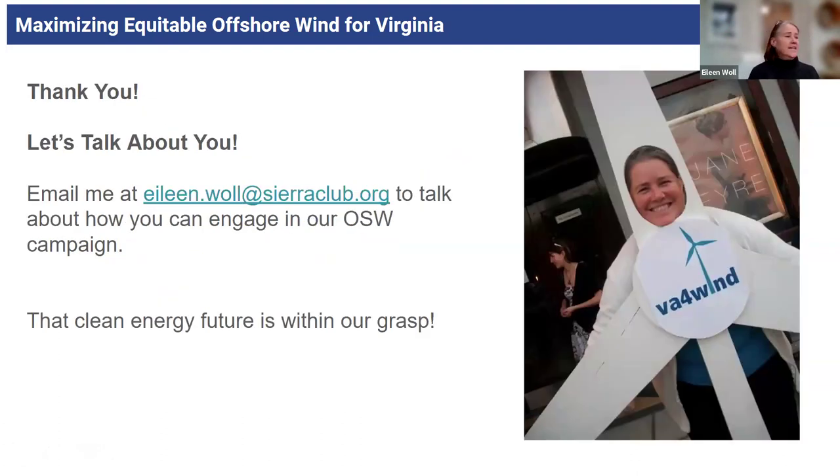So that is it — thank you so much. Please email me. I'd love to talk to you about what you think your talents and strengths are, what your time commitments are, and we'll come up with some way that you can be involved, big or small, in our offshore wind campaign and our Sierra Club campaigns in general. Welcome to have a meeting over the phone, over coffee, or if you want to introduce me to somebody you think might be interested in volunteering this way.